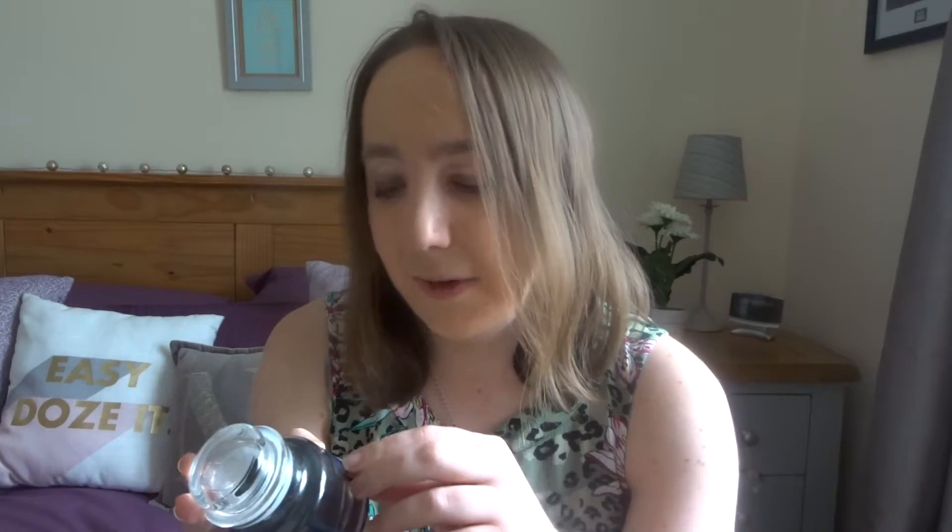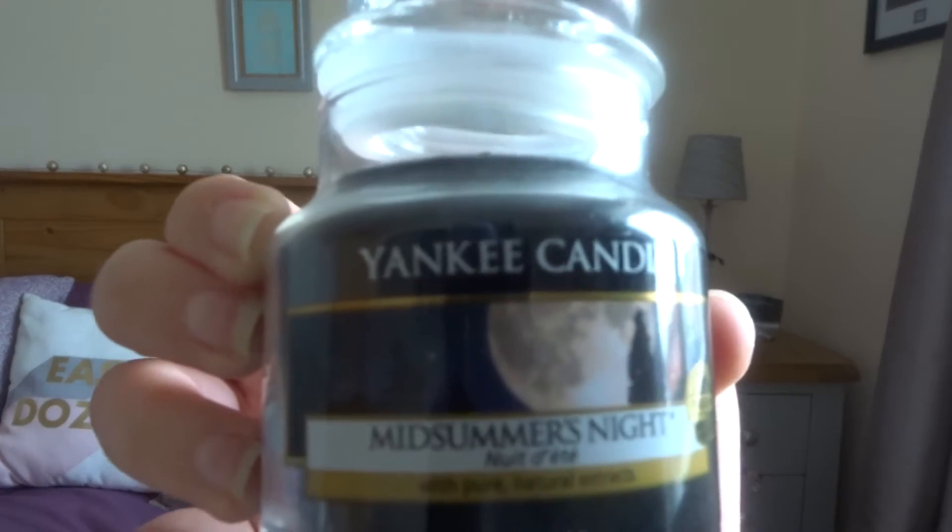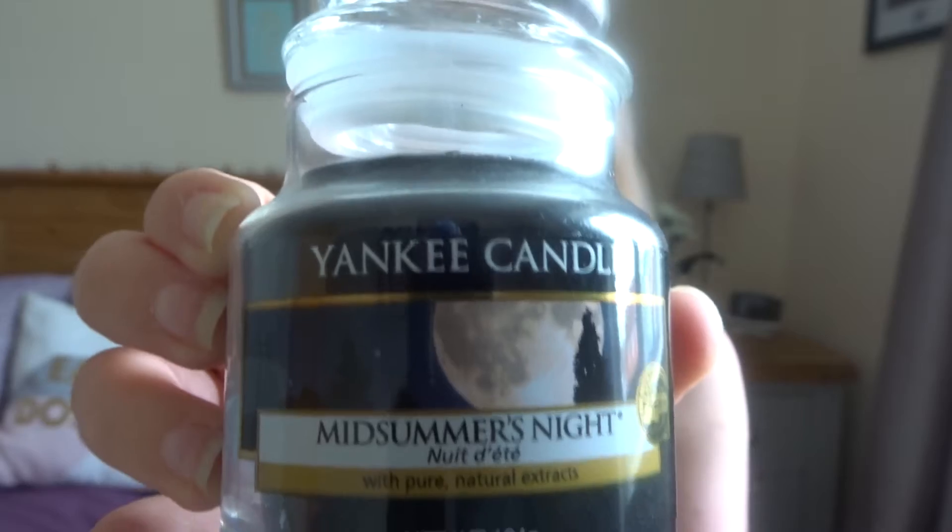I've just got two more to show you. This one I tend to like more closer to the autumn time, late summer, because it's just got that kind of vibe — this one smells quite musky. It's Midsummer's Night. It smells musky but a little bit fruity, and actually almost aftershave-y. It does smell really nice. And that's Yankee Candle, Midsummer's Night — love the picture, love the packaging.